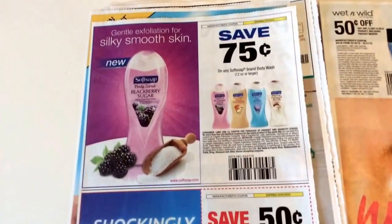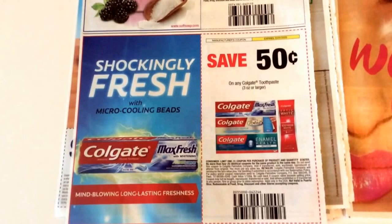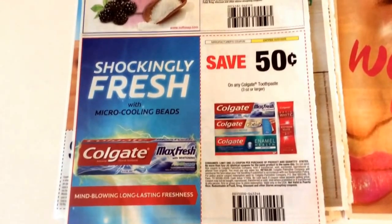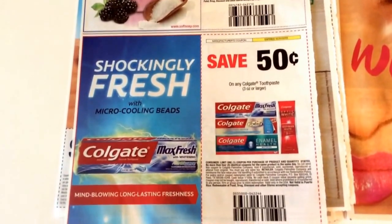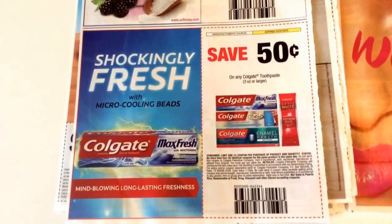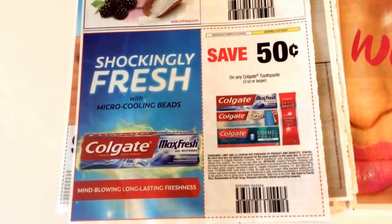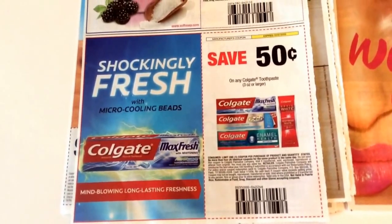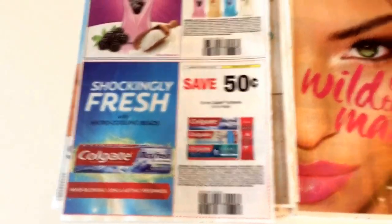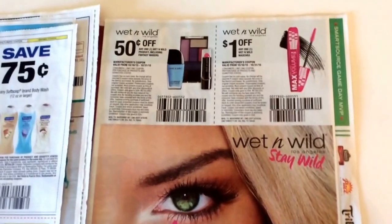Then we have a $0.75 off Soft Soap, which is a good coupon. And this coupon here will make for some free toothpaste at Walgreens starting on the 18th with a register reward deal. There's a printable $0.75 off one coupon — check my Facebook page or my blog, SavvyCouponShopper.com, to get that. The $0.75 coupon will make it a $0.25 money maker.